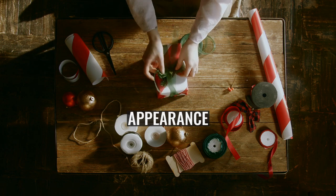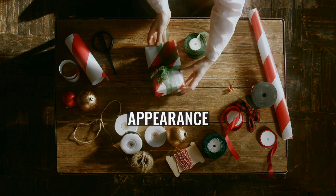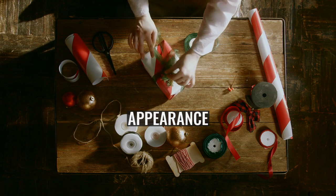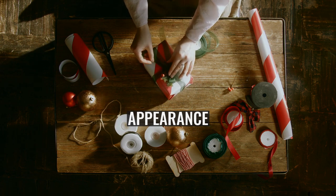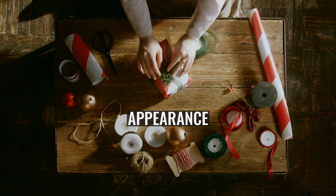The front legs are well-feathered, and the hind legs have breeches. The coat should be medium-length, glossy, dense and straight or slightly wavy. The dog's movement should be athletic, graceful and far-reaching. The colouration of the dog is large patches of brown on a ticked or solid white background.